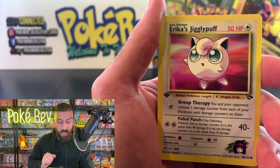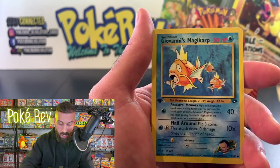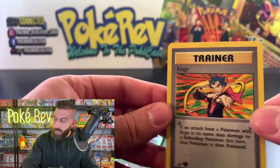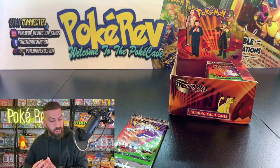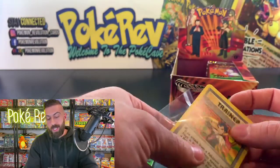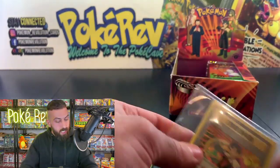Koga's Pidgey, and a Koga non-holo trainer — although this card can be pulled in holo form too. They did a holo form of all the trainers in this set as well, which is probably why the set has 20 holos — maybe they did 16 and then added the trainers to push it to 20 for both this set and Gym Heroes.